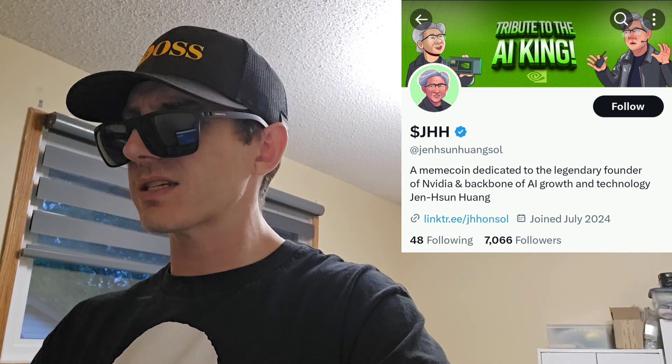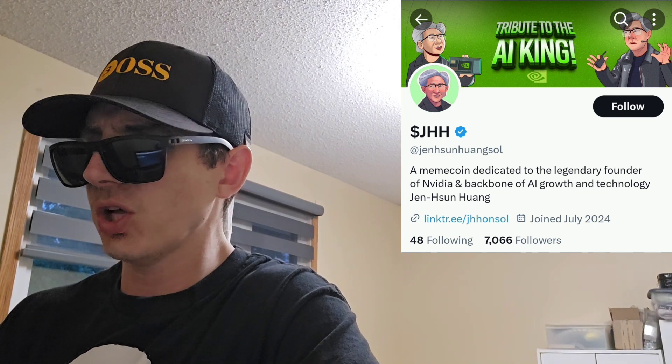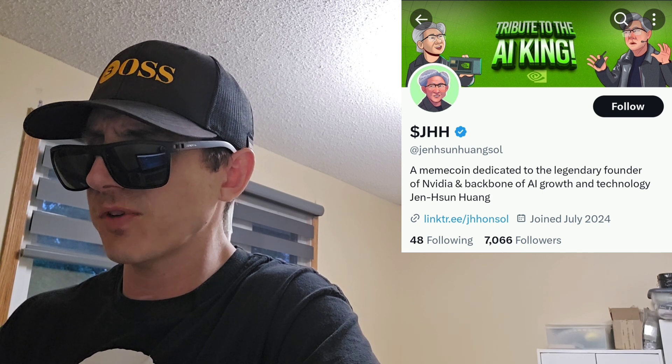If you want to join the Telegram, it is at Jensen Huang Sol — 561 subscribers on there, and you can preview the channel before joining. You can even find the contract address on that Telegram as well. On Dex Screener they're trending number 10, with $388,000 worth of liquidity in Raydium and $1.3 million in 24-hour trading volume. They're up 24%, and the token pair was created on Raydium one month and 24 days ago, so it's fairly new but still doing very well.